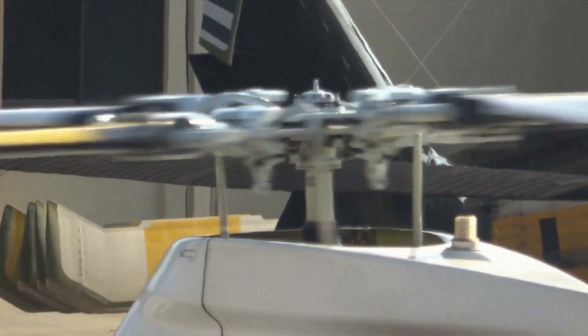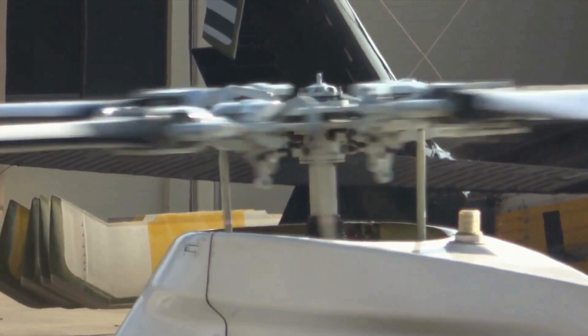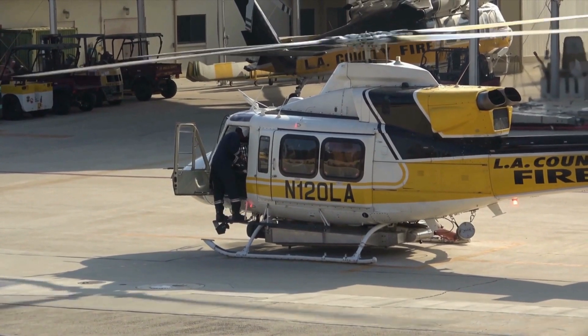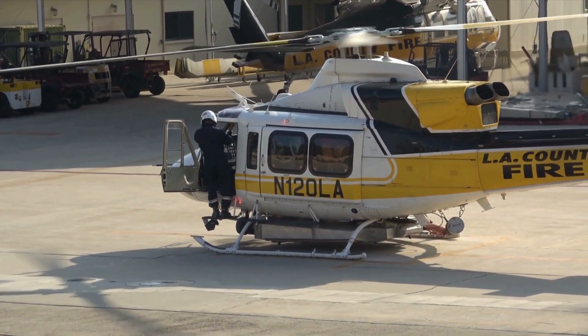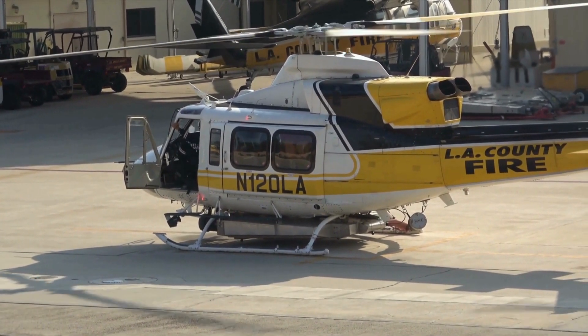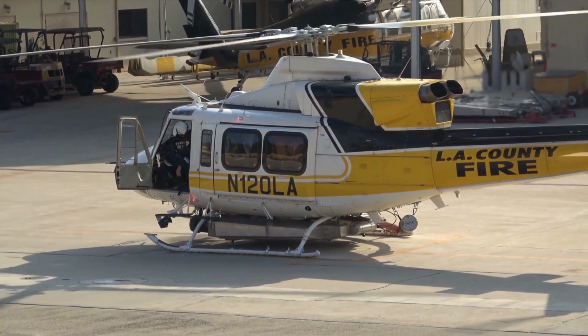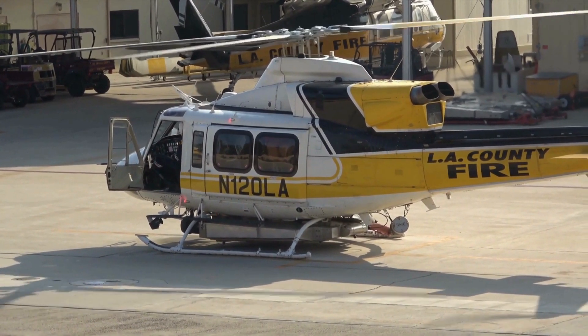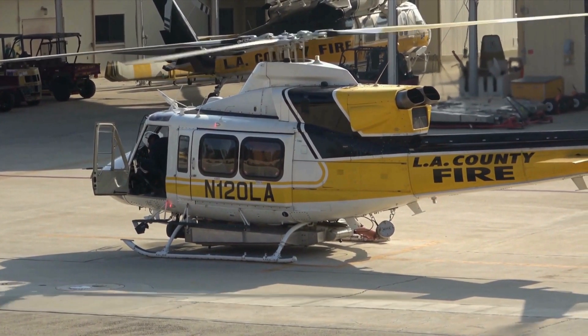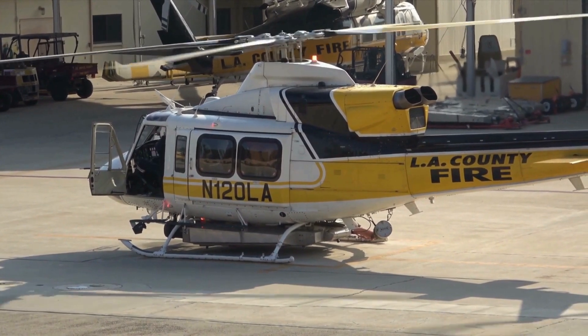The Bell 412 incorporates BLR straight-and-fast-fin technology, which enables improved hover, crosswind, and hot-and-high performance. Built-in steps, work platforms, and plentiful access panels and inspection windows provide ease of maintenance. The helicopter features an all-composite, on-condition four-blade rotor system with 8.6-foot rotor clearance and elastomeric bearings to help dampen vibrations.